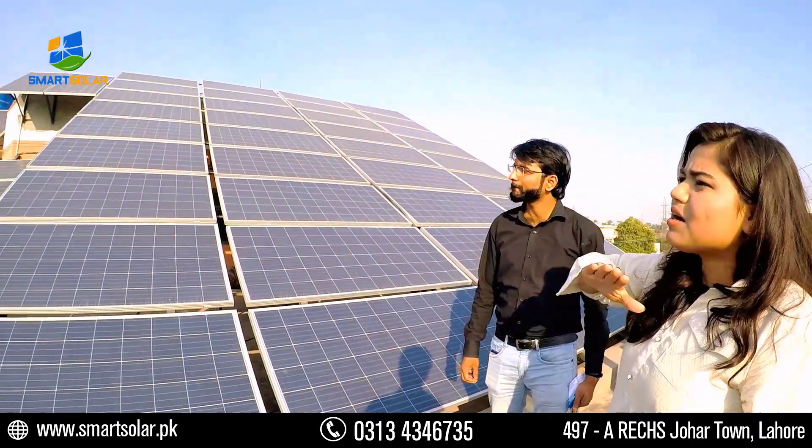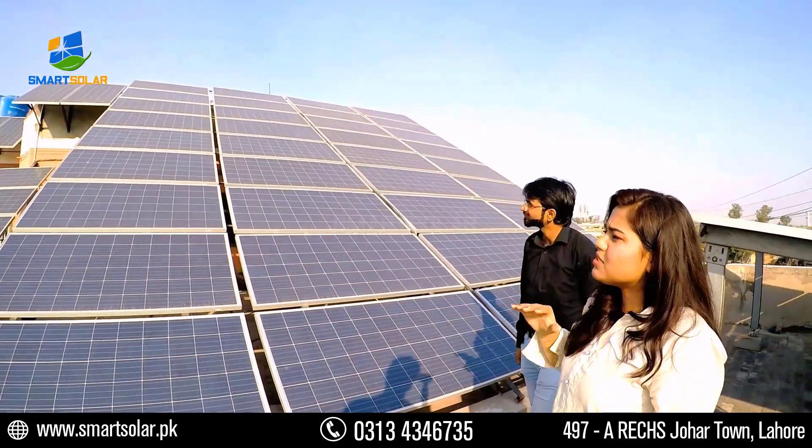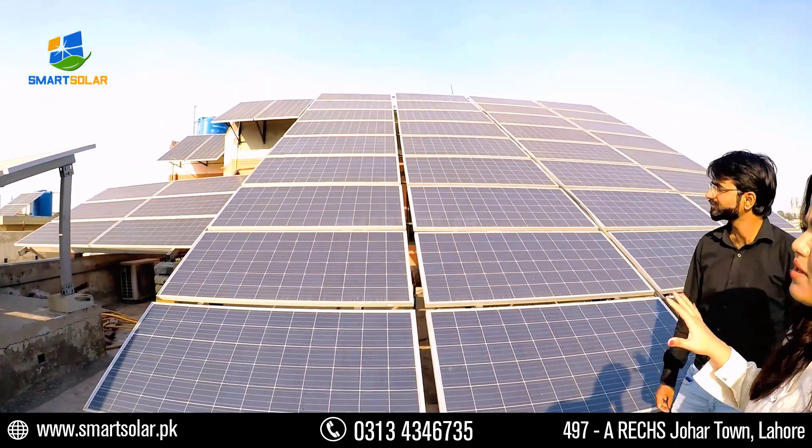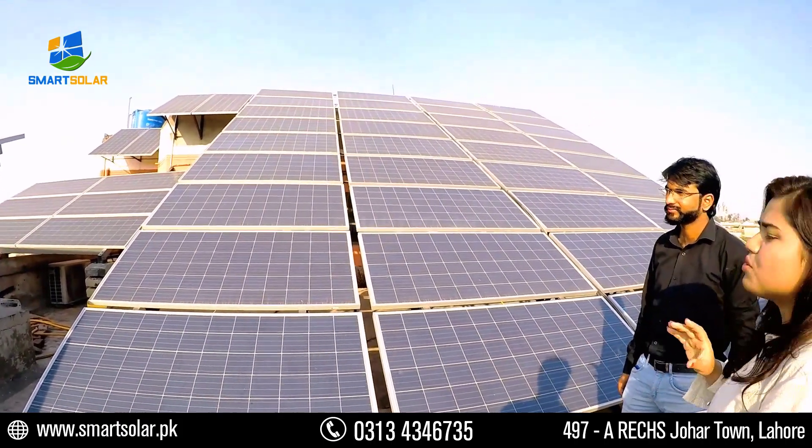You can check and see here — at this time it is 4 o'clock and it is still producing. You will not find the shadow of any panel falling on another. The installation has been done to ensure maximum output with no shading.